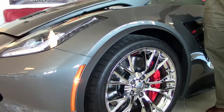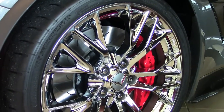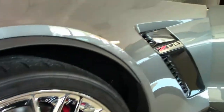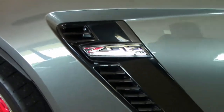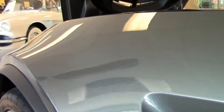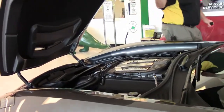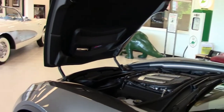Those beautiful split-spoke wheels are an excellent shape, as they should be. You've noticed the paint on the car shines really nicely — this car has been completely covered in clear plastic to protect the paint over the entire vehicle. A really nice added feature.